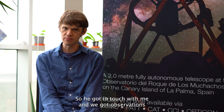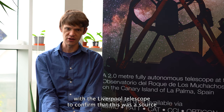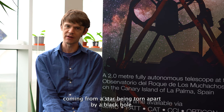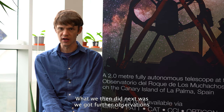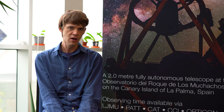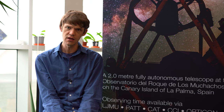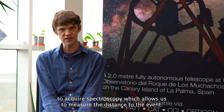He got in touch with me and we got observations with the Liverpool Telescope to confirm that this was a source with the characteristics we might expect from a jet coming from a star being torn apart by a black hole. We then obtained further observations at other observatories, including the Very Large Telescope at the European Southern Observatory in Chile, to acquire spectroscopy, which allows us to measure the distance to the event.